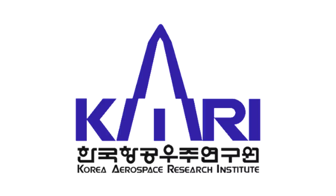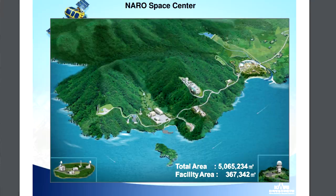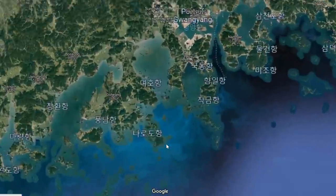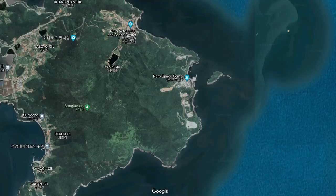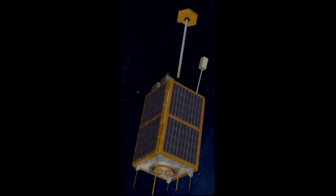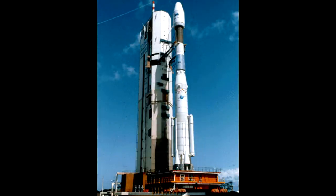Korea has had an active space program for decades. They have the Korea Aerospace Research Institute and have been building satellites and flying sounding rockets. They have a space center at the very south of the Korean peninsula — the Naro Space Center — connected via road bridge, about 300 miles south of Seoul. Their first satellite of Korean origin was KITSAT, the Korea Institute of Technology satellite, which flew in 1992 on an Ariane 4.